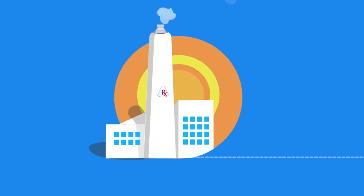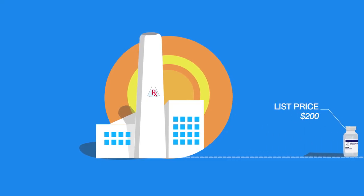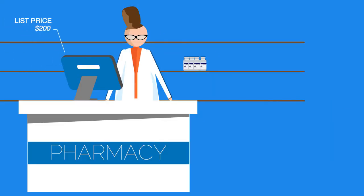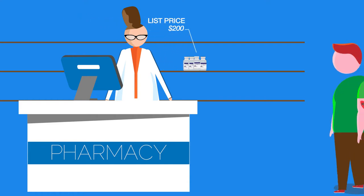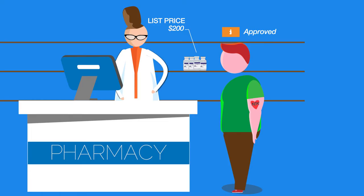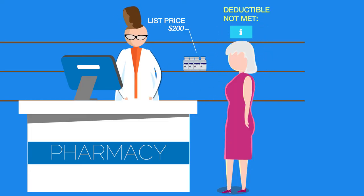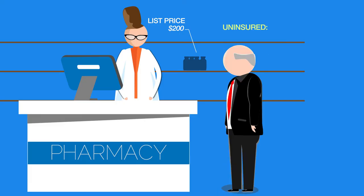Let's start with the drug company, which sets a price for their drug, sometimes called the list price. It's often used to determine how much someone pays when they fill a prescription. If you have insurance, you might pay a percentage of the list price, or if you haven't met your deductible, you might pay the whole amount. If you don't have insurance, you might also pay the full list price.